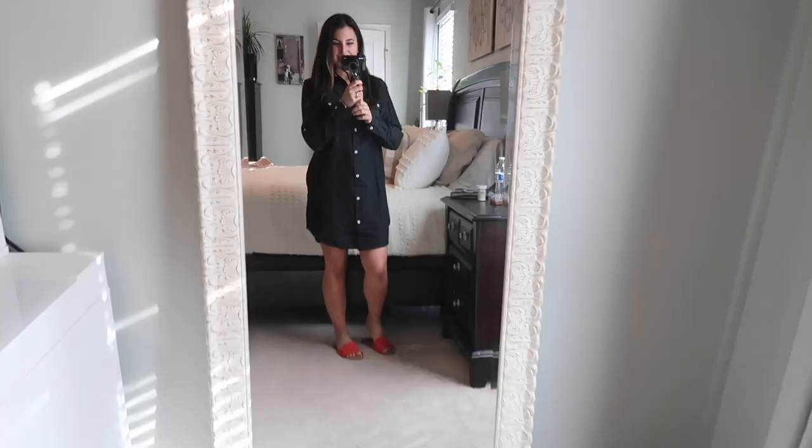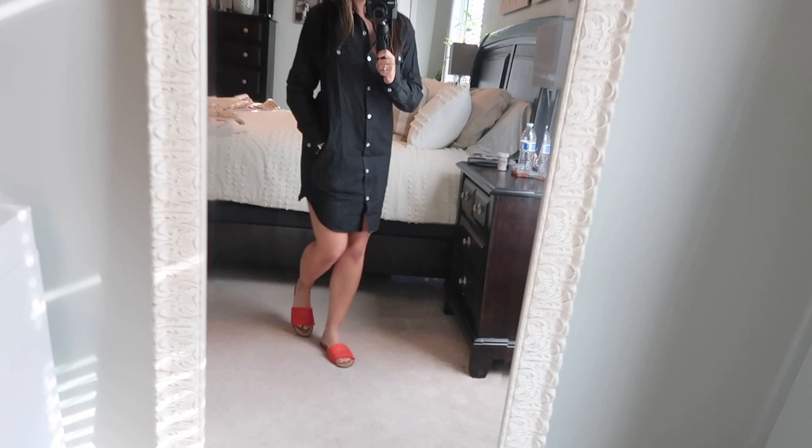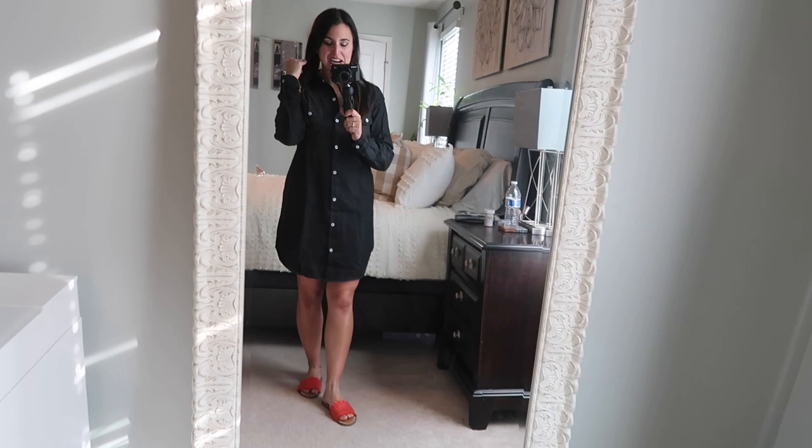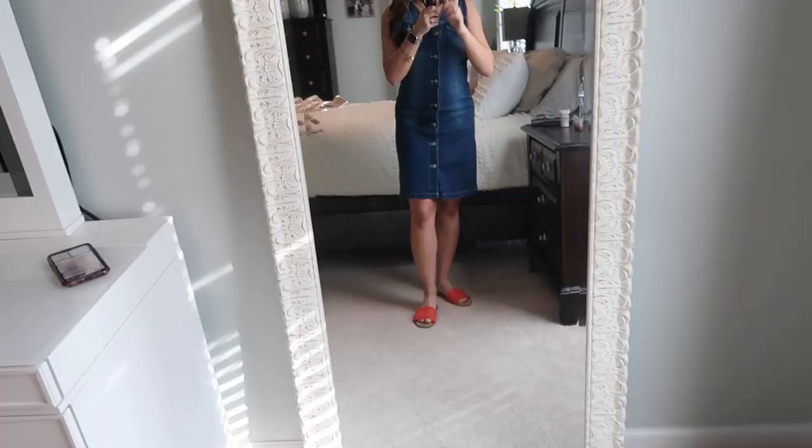Here is that same dress again but in a black denim — so comfortable. It has pockets! I definitely need pockets for my phone throughout the day, so that's amazing. It has button details and little cargo pocket-type detailing in the front, plus pockets on the sides. Again, very comfortable — you could dress this one up or down. I just have it super casual but I'm loving this dress as well.